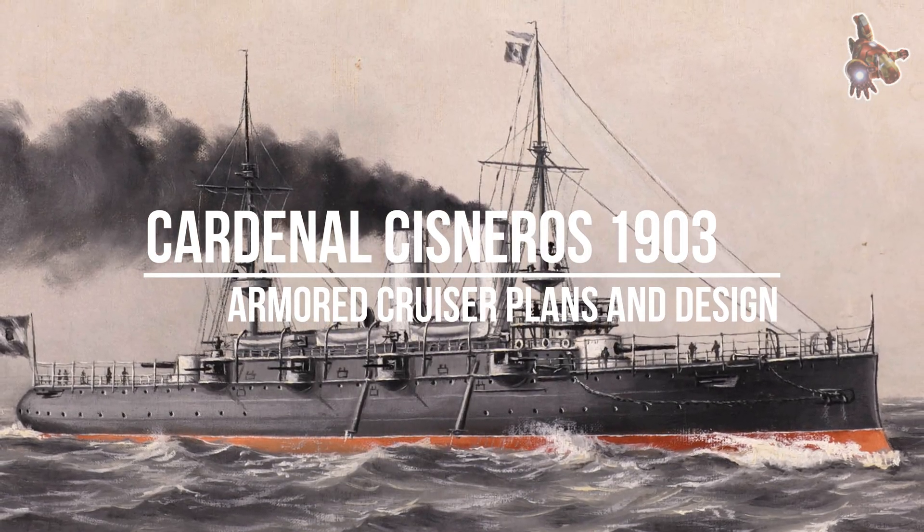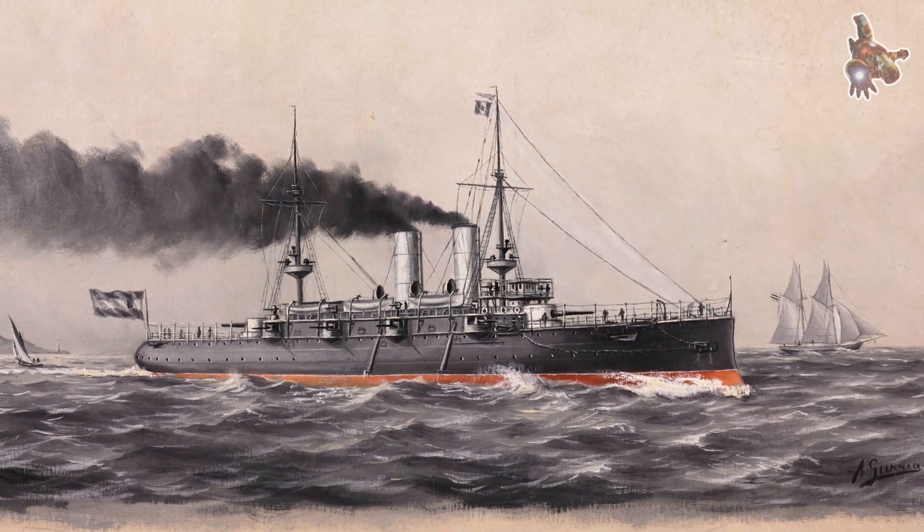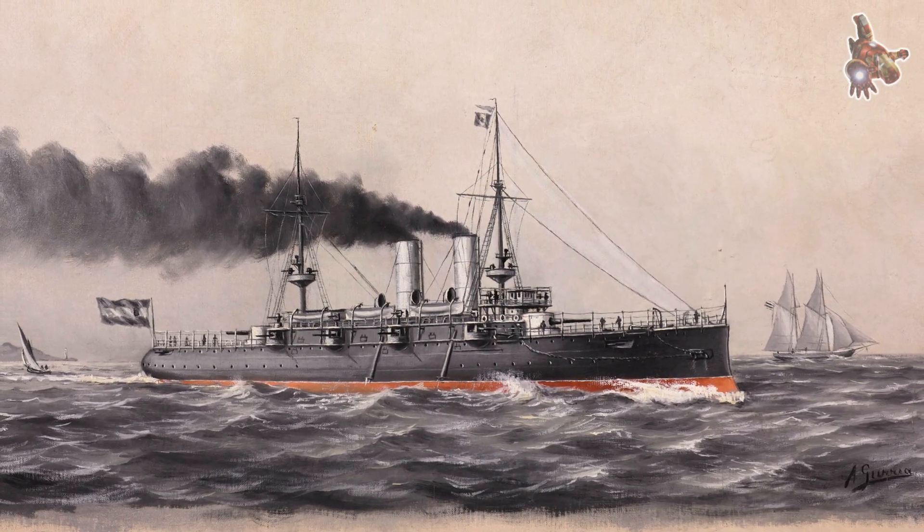Hi everyone! Welcome to this video about the Spanish armoured cruiser Cardinal Cisneros. Named after the influential statesman and Cardinal Francisco Jiménez de Cisneros, this warship was one of Spain's attempts to modernize its navy in the wake of the Spanish-American War.